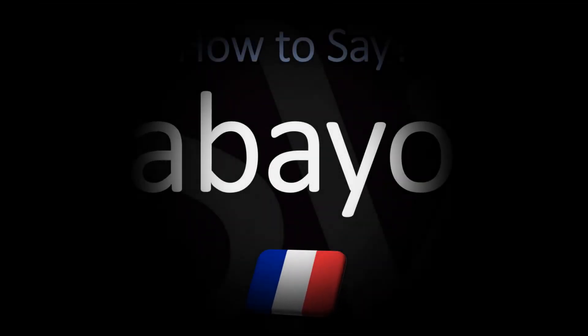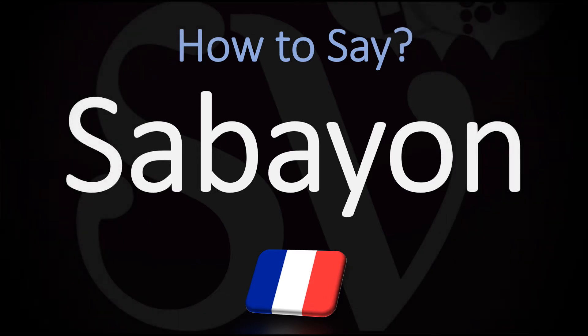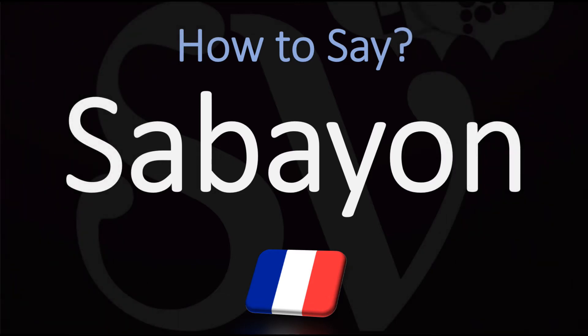Bonjour, this is Julien, the Frenchman who makes French pronunciation videos here on YouTube. We are looking at how to pronounce what is originally an Italian dessert known as sabayon, sometimes used as a beverage made with egg yolk, sugar, and sweet wine. It is also used very often as a base for making sauces.